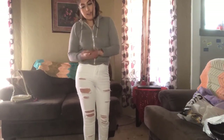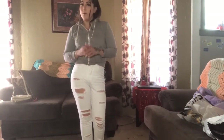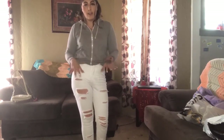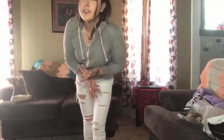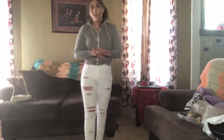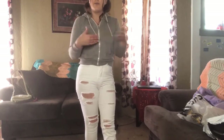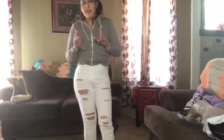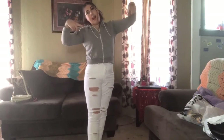That is my SHEIN haul! Thank you guys so much for watching — I really do appreciate your support. Comment below if you liked any of the items, what your favorite item was, and how you would style everything. Let me know, give me some advice on how I should put everything together. Thank you guys so much — until next time, we are out!